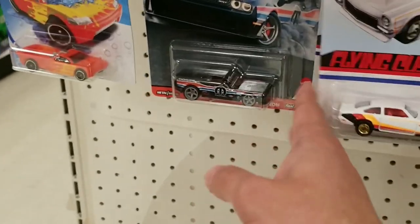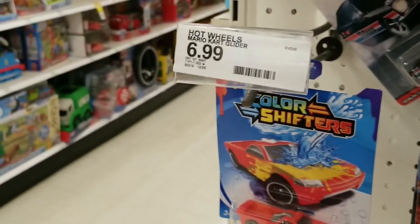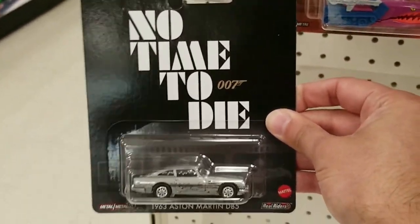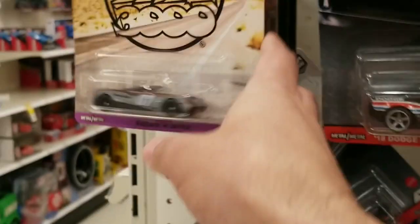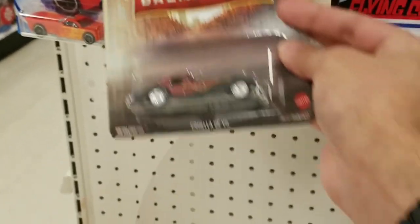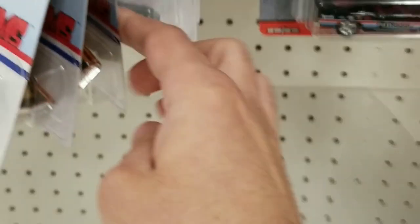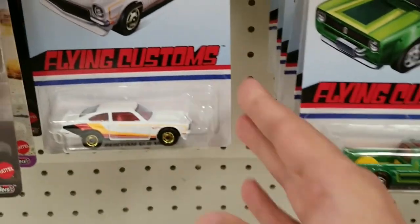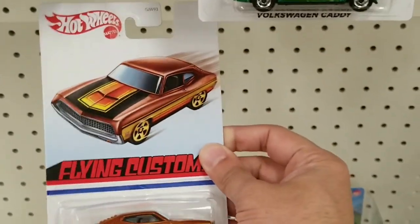And then finally there was one more section with some Hot Wheels. We see a Power Trip and the Land Shark again. They did have the No Time to Die Aston Martin - that's pretty nice. Another Pagani, another Cruella DeVille, and more Flying Customs including the Volkswagen Caddy. Pretty nice - they must have got a fresh restock of these. We do see the Ford Torino again.